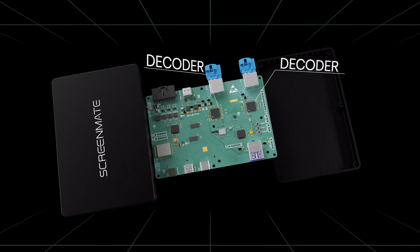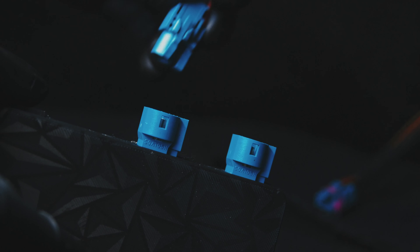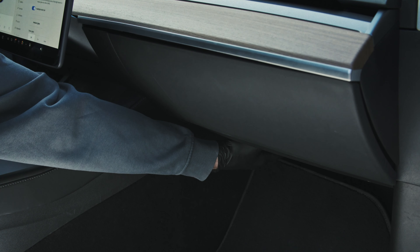At the core of Screen Mate is our custom-developed and rigorously tested video decoder, alongside the latest chip running Android 14. Installation takes just 10 minutes and requires no special skills.